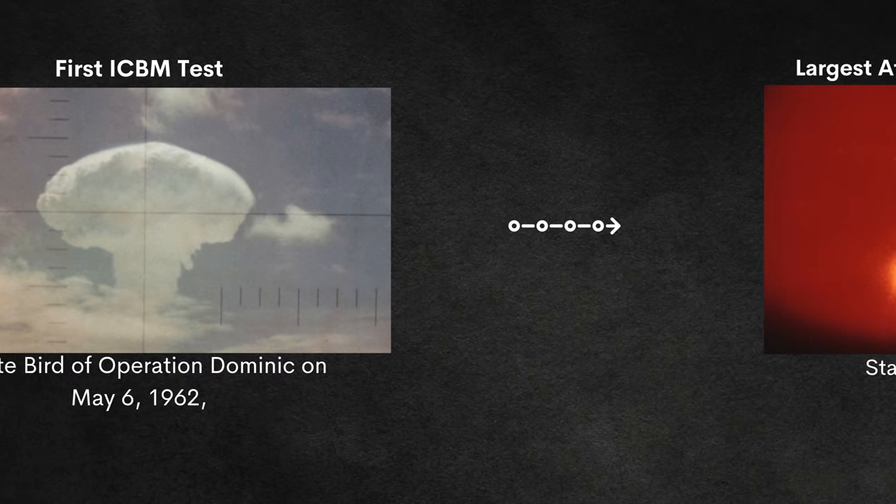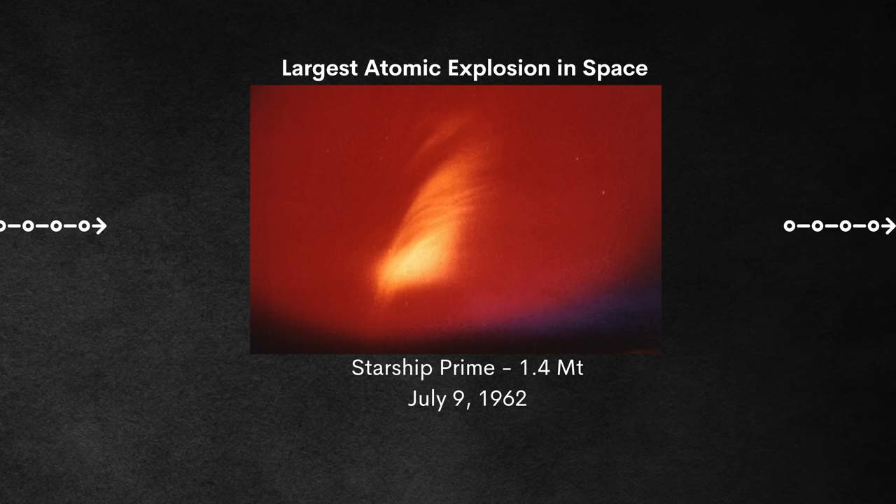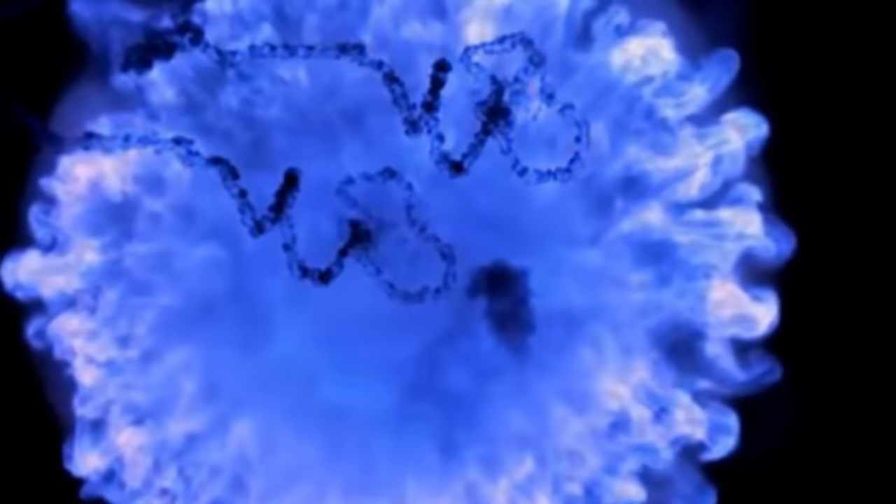Operation Fishbowl had the largest atomic bomb ever detonated in outer space. The test Starfish Prime had 1.4 megatons and exploded over 400 kilometers above the Earth's surface. Also with Operation Fishbowl came the final US atmospheric atomic test — test Tightrope, conducted on November 4th, 1962.